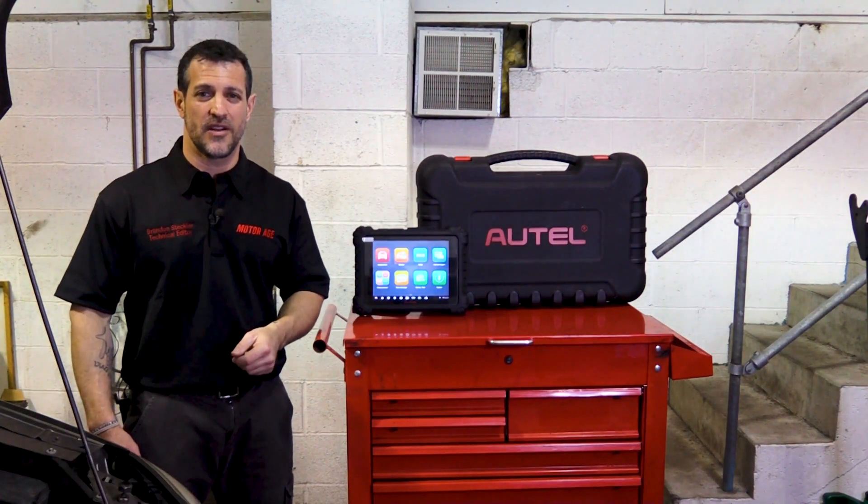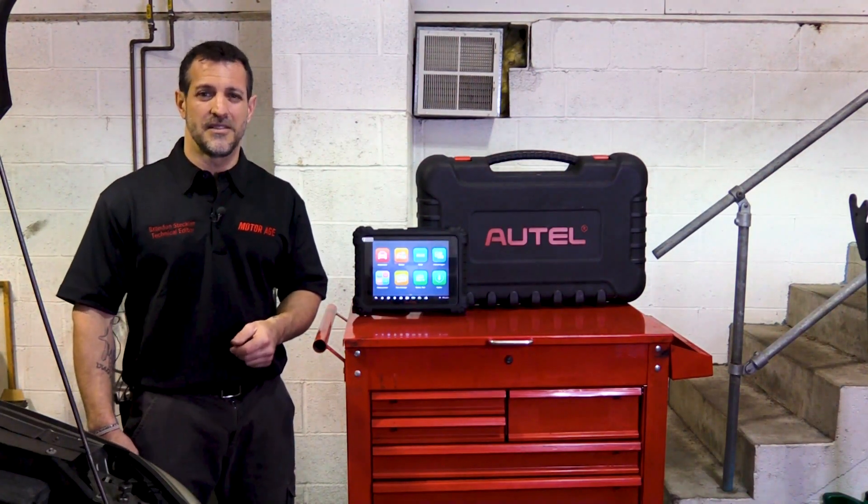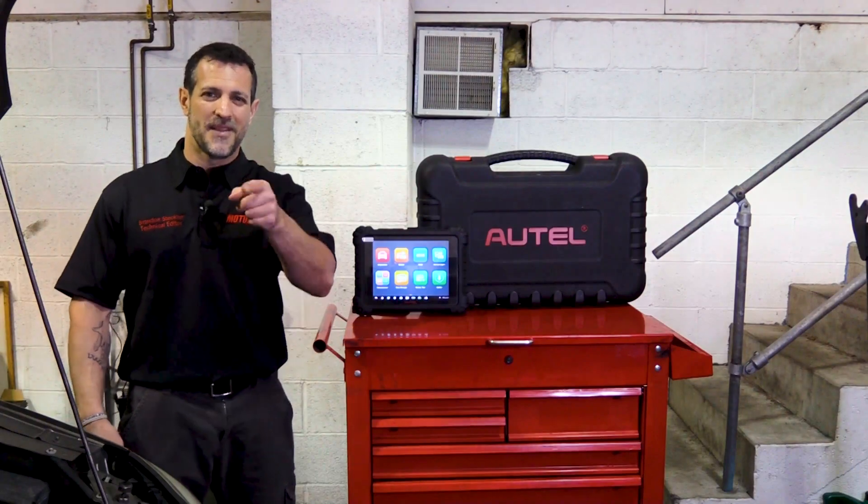Thanks again for joining me in this episode of The Trainer. I'm Brandon Steckler, technical editor of MotorAge Magazine. We'll see you next time. To see the full line of Autel's diagnostic equipment and platforms, be sure to visit www.autel.com.